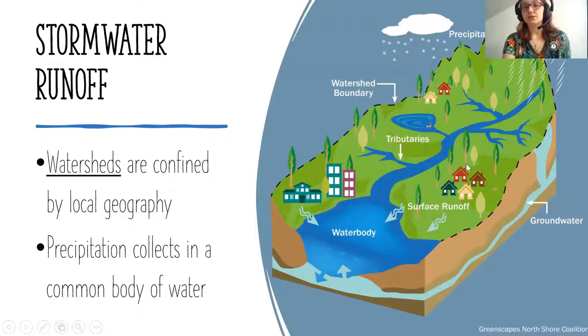As it rains or precipitates in any form — recently we've had a lot of snow, and that snowmelt creates runoff — all of that precipitation is going to collect and be guided by local geography. It runs over hills and valleys, fills up our streams and creeks, and eventually flows into a common body of water. That ability for water to collect in a common source is the watershed. If your water all collects in the Hudson River, then you're in the Hudson River watershed.